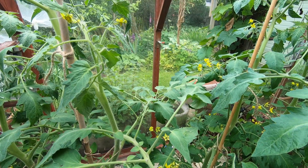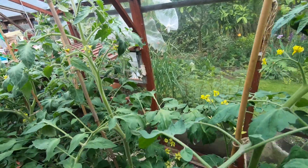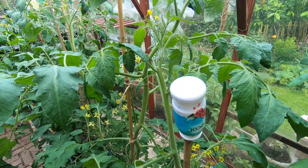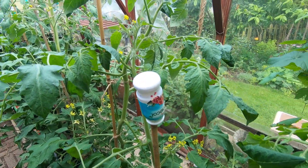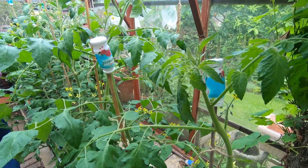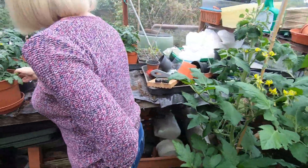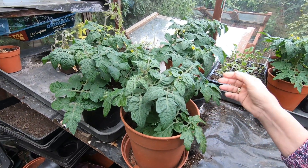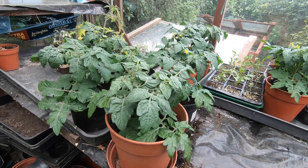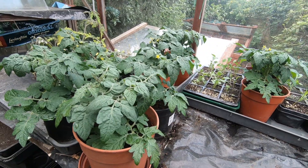Looking around our tomatoes in the greenhouse, they look alright — there are absolutely no signs at the minute of any damage. But then again, the ones down the plot looked fine a week ago. It's a question of whether they find a little bit of contaminated compost when they're growing — that's when the problems start. The smaller ones up here look okay as well, and there don't appear to be any signs.